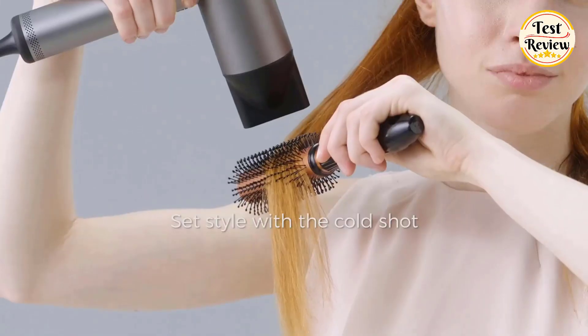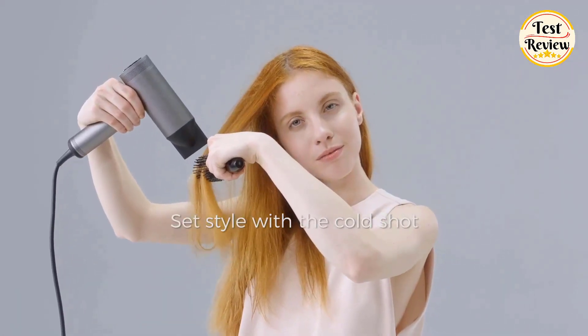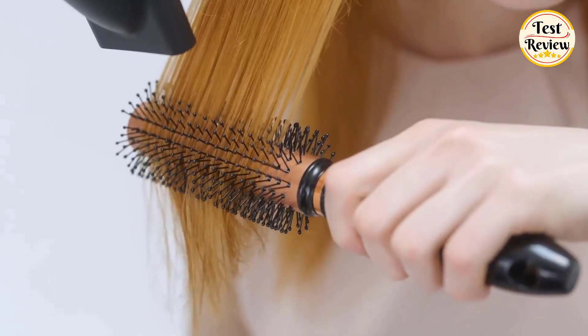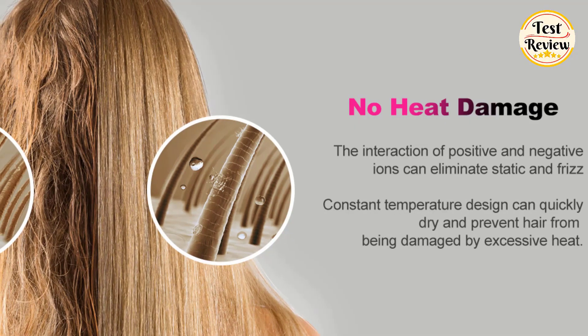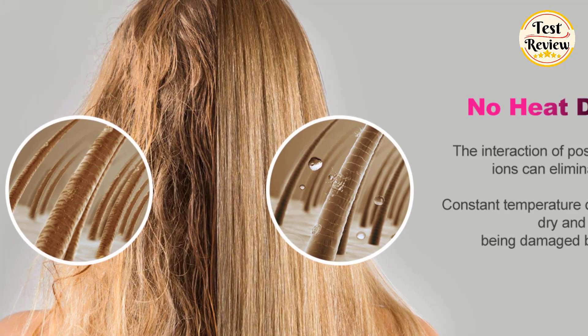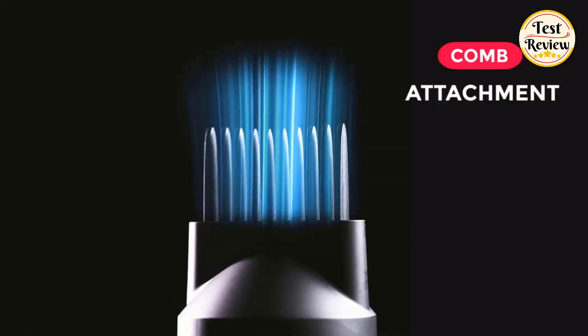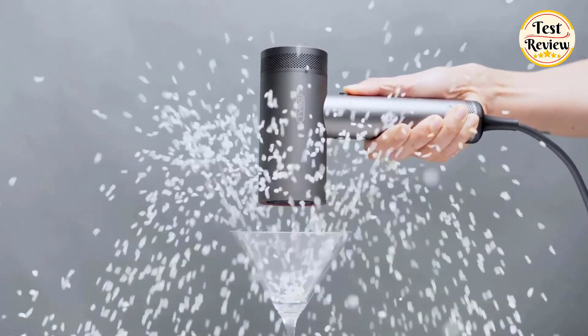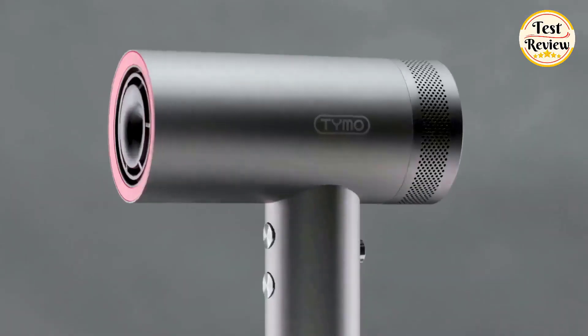The Tymo Blow Dryer features dual smart T-sensor that monitors the heat output 500 times per second to provide even and precise heat, reducing the risk of hair damage from high heat. The Tymo Hair Dryer comes with three attachments: a smoothing nozzle, a comb nozzle, and an adjustable diffuser. Its compact design ensures comfortable use, making it perfect for professionals and home users.